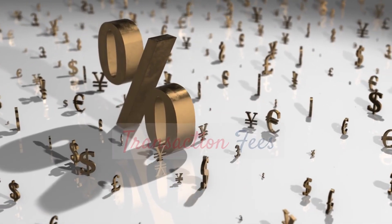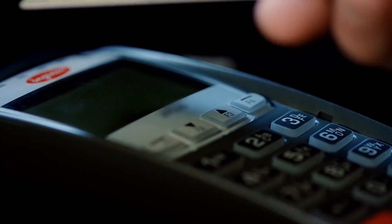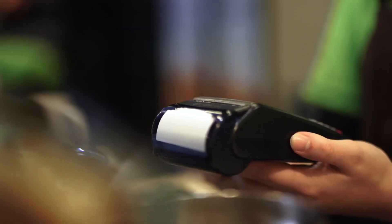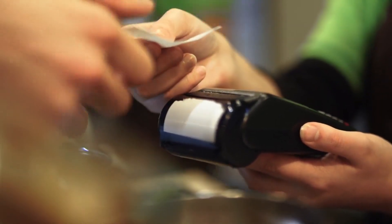Avoiding foreign transaction fees. Heading overseas? Don't forget to choose a credit card that doesn't charge foreign transaction fees. Those fees can add up quickly when you're using your card abroad. Opt for a card that gives you the freedom to make purchases internationally without the extra charges.